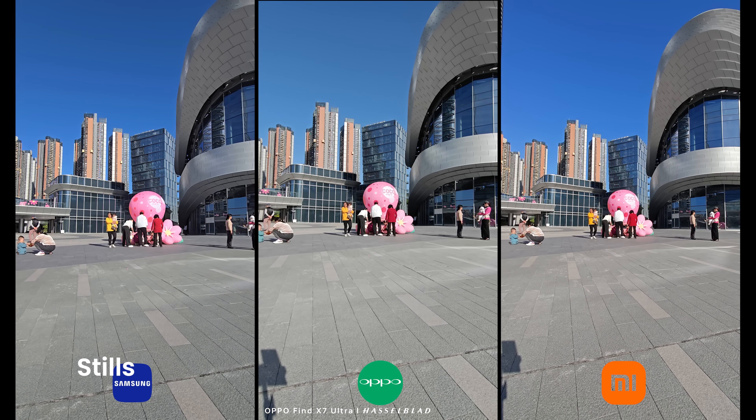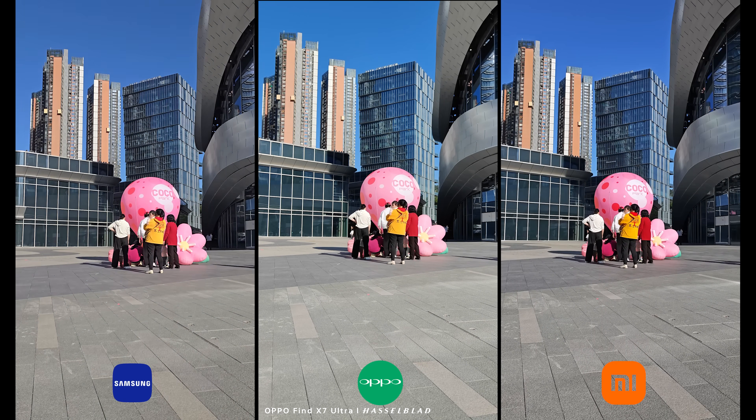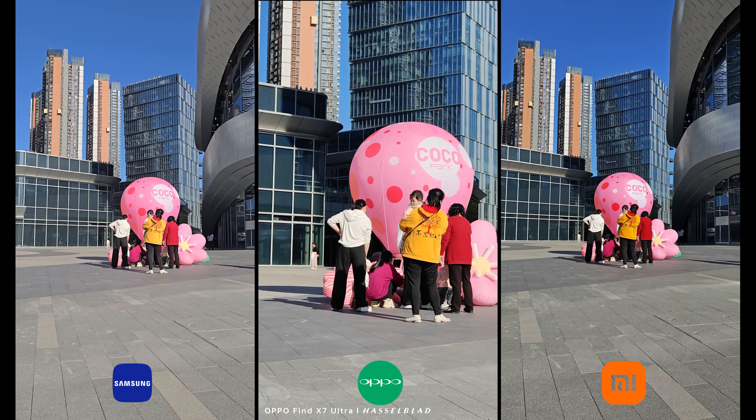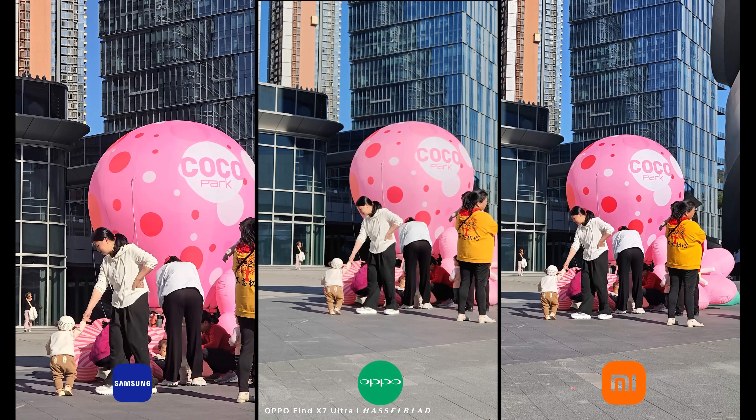Now onto the stills. To be honest, I cannot decide who performed better or worse, because all three performed excellently. I compared them at different focal lengths, and the color rendering was very good with nicely controlled white balance and pleasant skin tones.